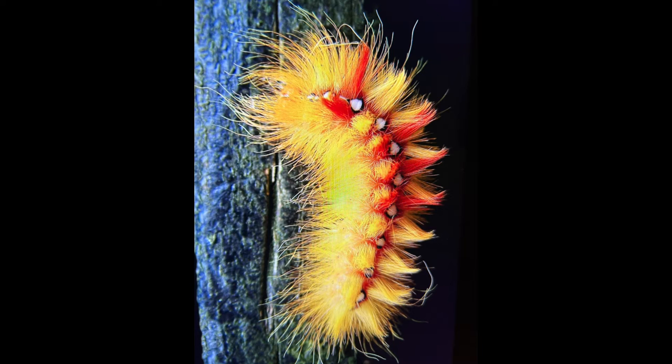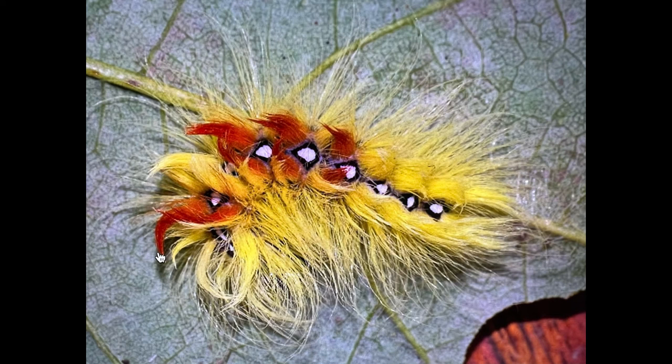The species can be found on oak, sycamore, maples, and horse chestnut, and they are most frequently seen in late summer wandering over the ground in search of somewhere to pupate.